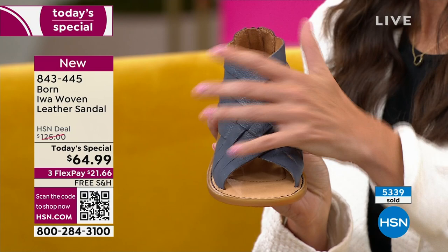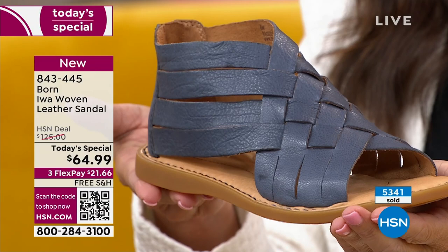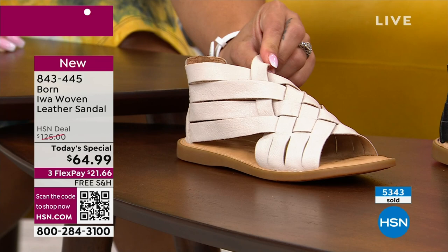You've got this soft denim chambray color — a great neutral alternative to your browns and blacks and whites. Speaking of the white, remember this is not a flat white. It's like an ecru, a cream — it's a really great color.